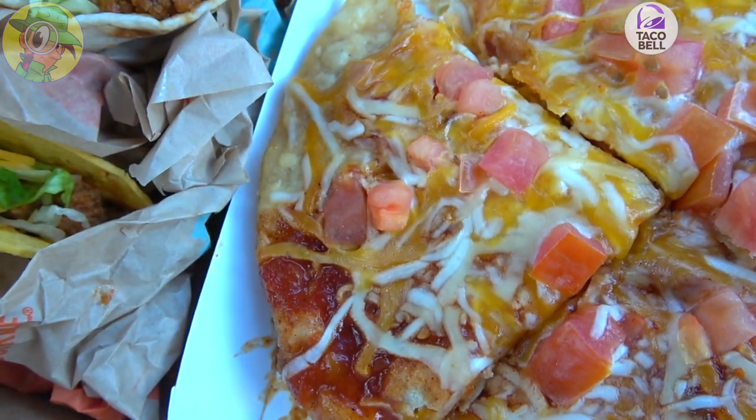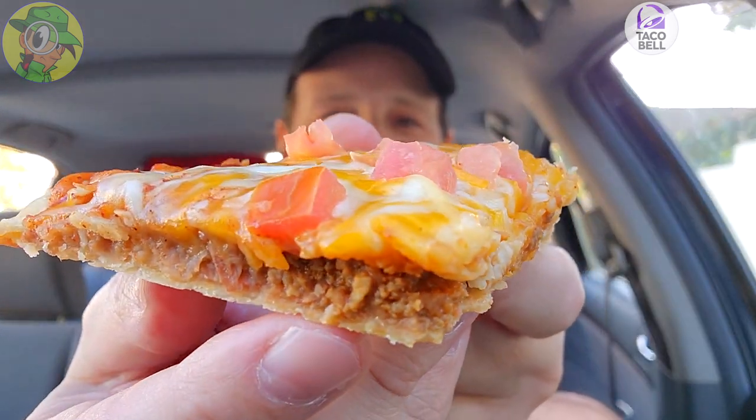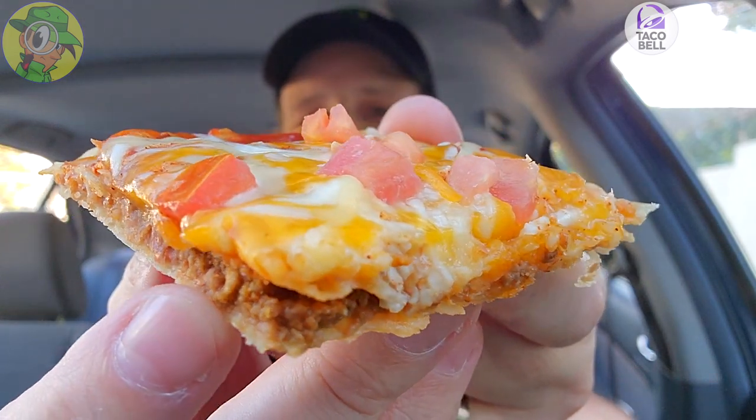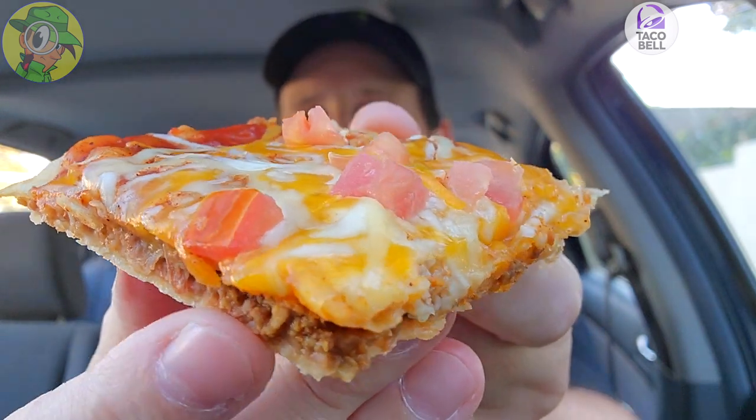Let's move on to the returning favorite, which is now a permanent option — the Mexican Pizza. Guys, this has been on the menu for so long, and once it was taken away, everyone lost their minds. Now it's back after a little bit of a hiatus. As you can see with that cheesy action — let's go for a couple of bites.